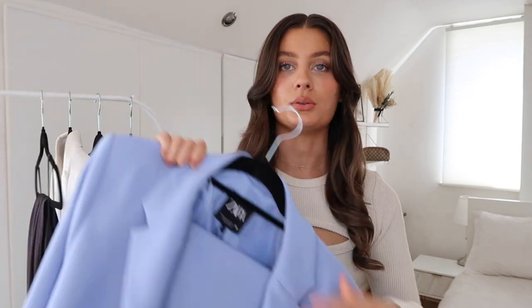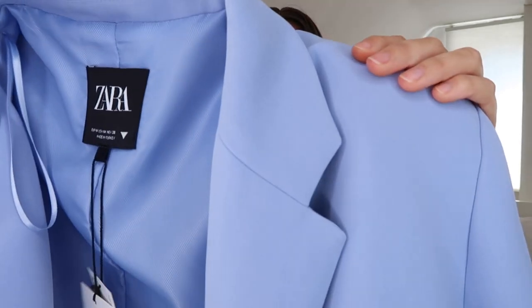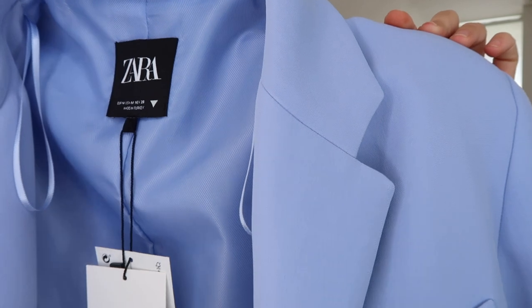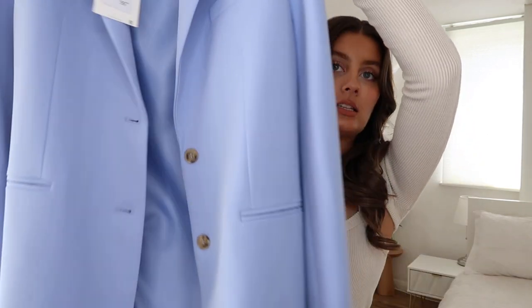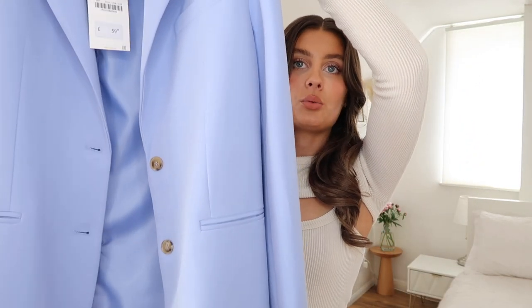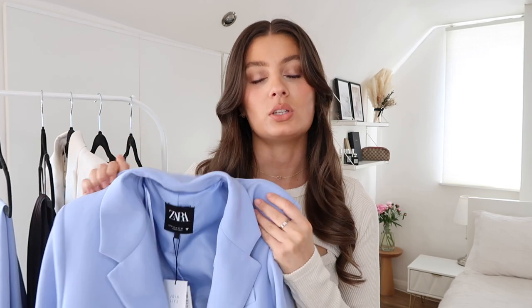First up we have this blue suit. I'll show you the pieces separately so you can get a better idea. Both the blazer and trousers are from Zara and I just think they're the most gorgeous blue. They're coming up slightly more purpley on camera but it is a very true baby blue. This blazer is gorgeous — it's kind of long line, single breasted, really beautiful, lovely quality. It's not thick but it's definitely not a lightweight blazer, so you'll want to wear this when it's a little bit cooler, perhaps for the evening of a wedding when the weather isn't 30 degrees and pure sunlight.